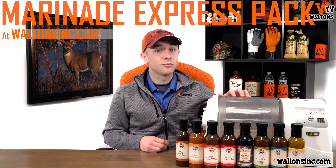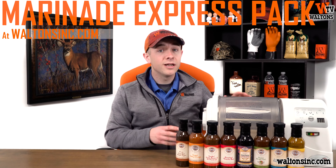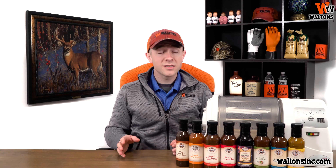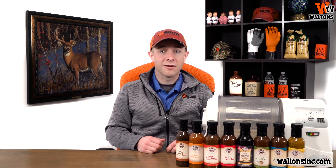Our giveaway for March is a Marinade Express vacuum tumbler and a set of Excalibur sauces and marinades valued at over $335 in total value. Entries will be accepted now, lasting until March 31st. No purchases necessary — just visit WaltonsInc.com/sales for a complete list of rules and to get entered now.